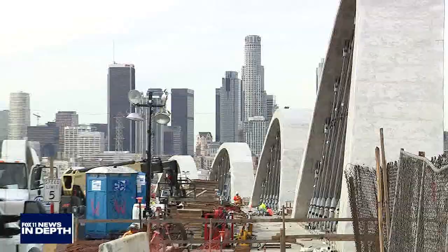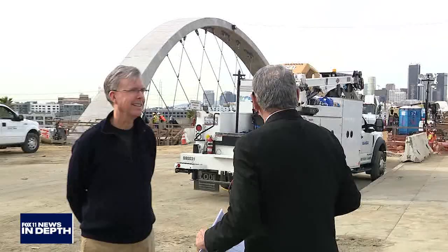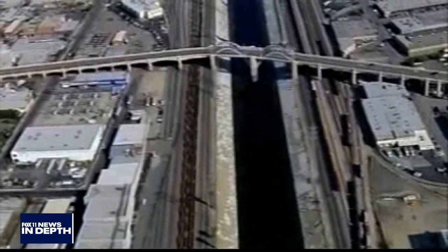Joining us right now to talk about that is Gary Lee Moore, a city engineer. Welcome — what a sight! It's great to have you out here to see the new 6th Street Viaduct. It's a 588 million dollar complete replacement. The old bridge was seismically deficient and we couldn't repair it, so we had to replace it.